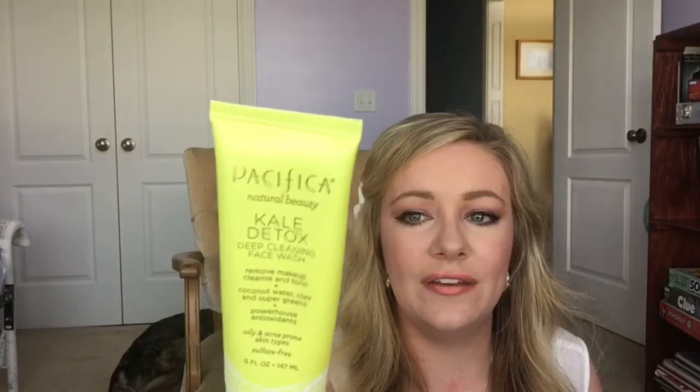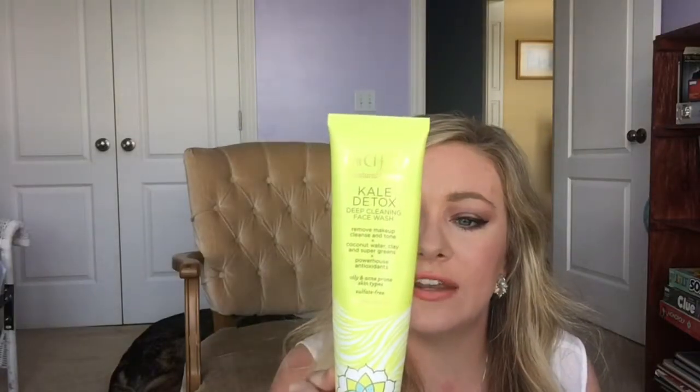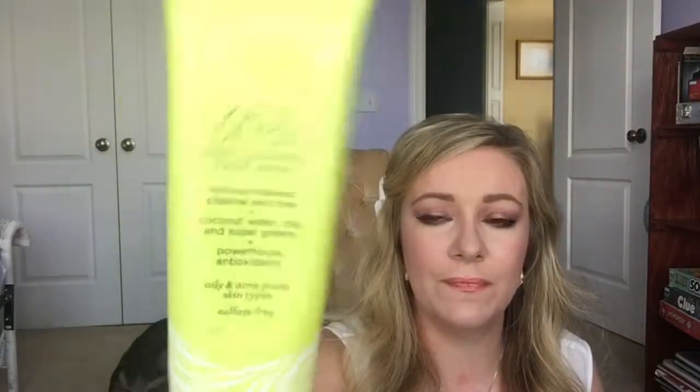This is the Pacifica brand — a wonderful vegan and cruelty-free brand that does not contain parabens. This is their Kale Detox face wash. I liked it — very cooling and for oily and acne-prone skin types, sulfate-free. But I don't know if I'll repurchase it because I tend to get better results with my African Black Soap by Shea Moisture and my Murad skincare.